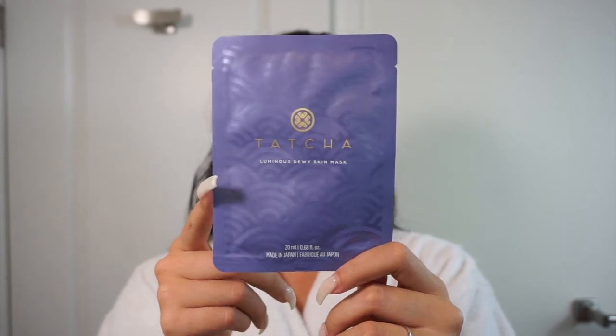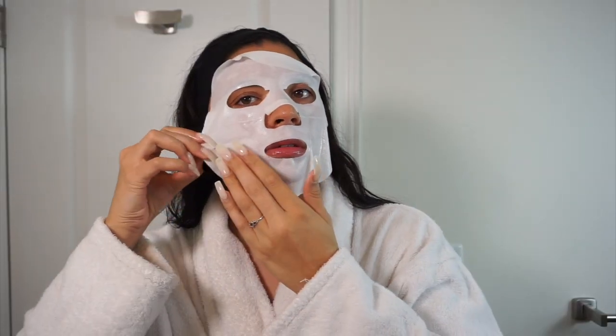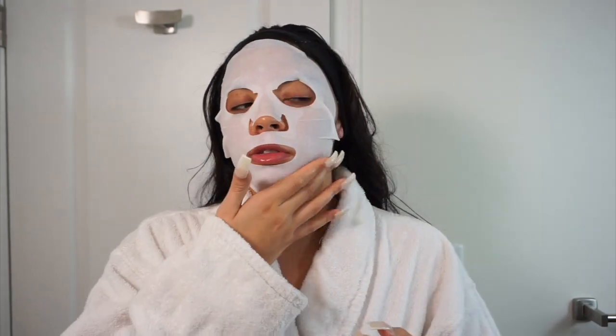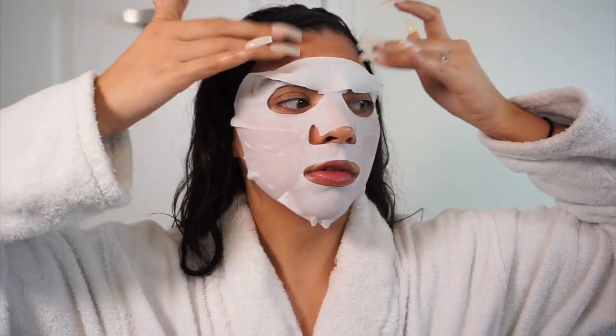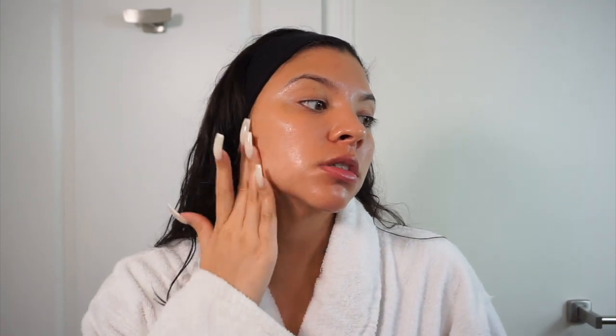I'm going to show you a couple of masks that I normally use. I have the Tatcha Luminous Dewy Skin Mask and I also use the Fresh Rose Mask, which is a little bit more hydrating and nourishing. I like doing masks if not every night, at least twice a week — a nice hydrating, nourishing type of mask, especially on days off. I'm going to leave this on for about 10 to 15 minutes. After 15 minutes I'm taking this off — oh, there's so much serum left in the packaging! I love to refrigerate it and then just massage all of that serum into the skin. It really gives me a nice layer of hydration and makes me look dewy without looking oily.